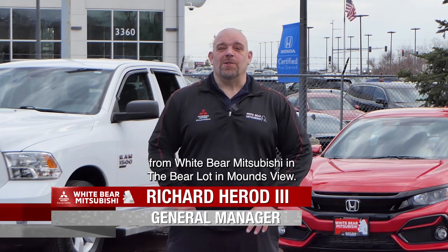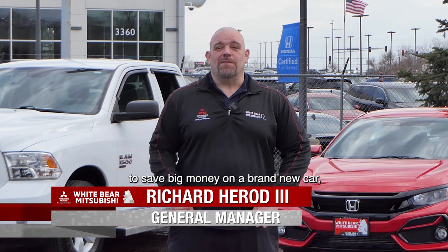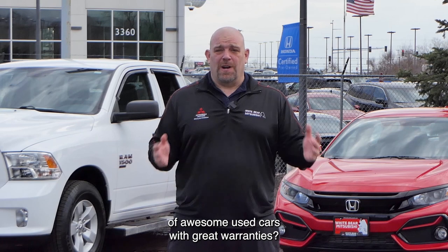Hey, TCRs, this is Richard from White Bear Mitsubishi in the Bear Lot in Mounds View. You know that White Bear Mitsubishi is a great place to save big money on a brand new car, but did you know that we have a great selection of awesome used cars with great warranties?